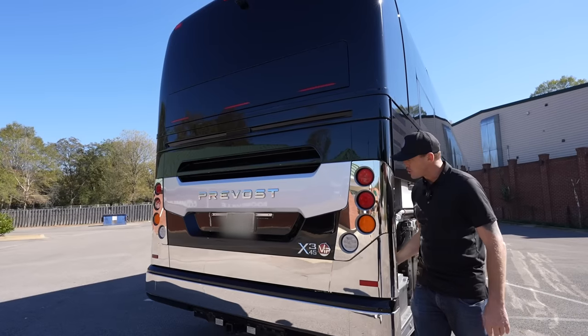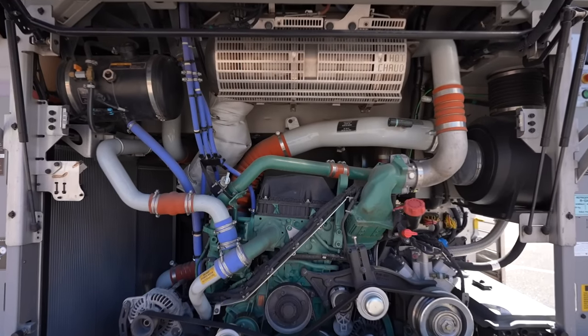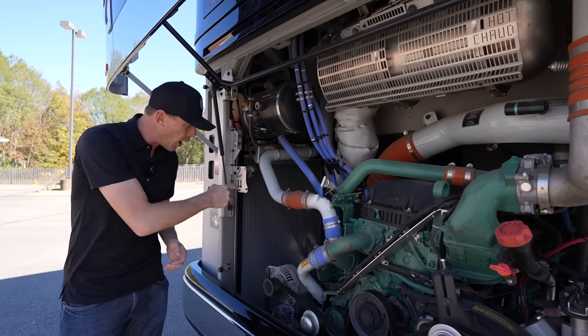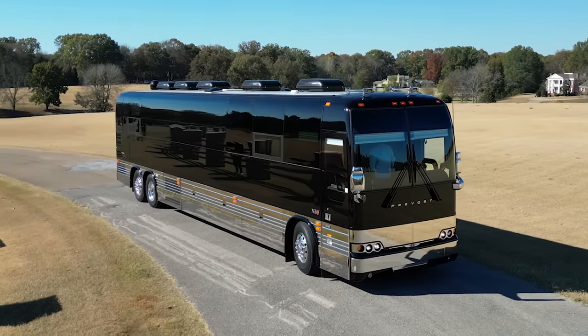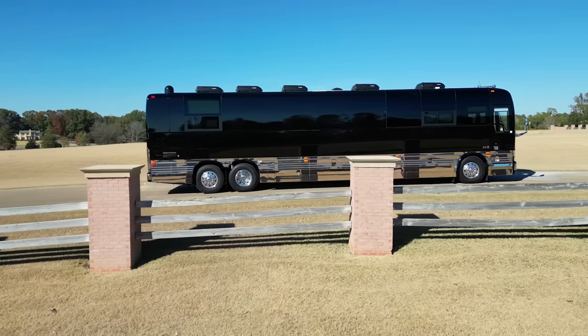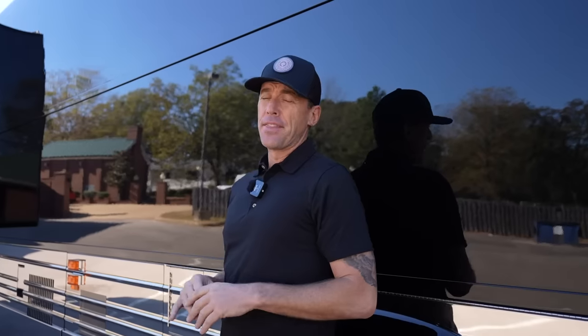We can pop the engine hatch with this lever for easy access to change any belts. In 2018 they went to upgraded electric fans, so you can see there are multiple fans here. One other thing worth mentioning is the plain black paint with stainless steel sides — a very classy look. If the Secret Service was rolling around in a Prevost bus, it would probably look something like this.